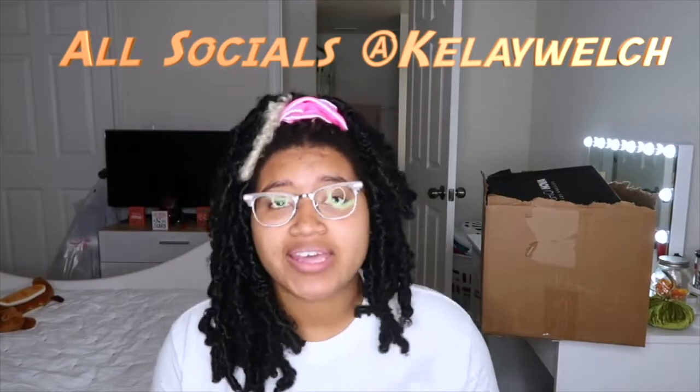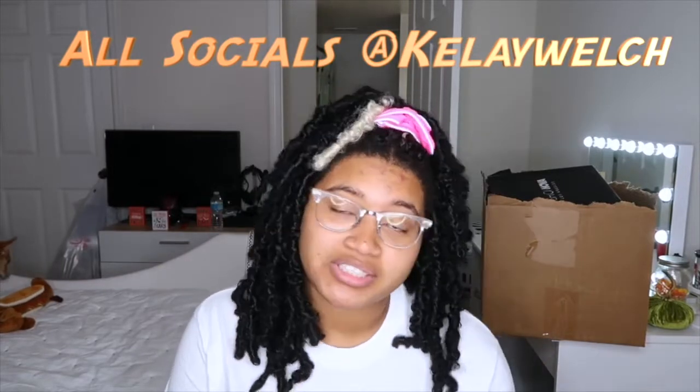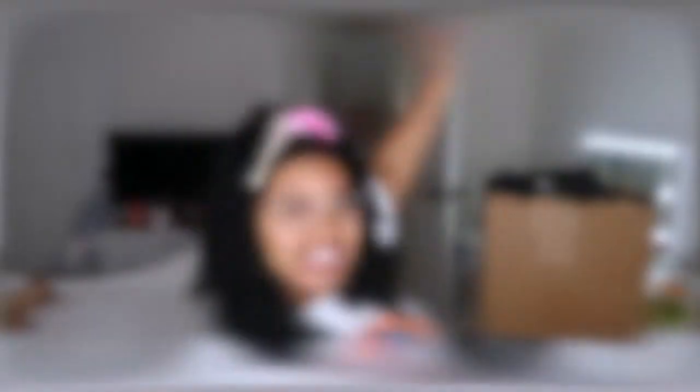If you're new to the channel, go ahead and subscribe. Turn on that post notification bell so you're notified whenever I make a video. Share this video, make sure you repost and tag me at Keylay Welch and I will repost it on my Instagram or wherever you share it. Let's just get into the video.